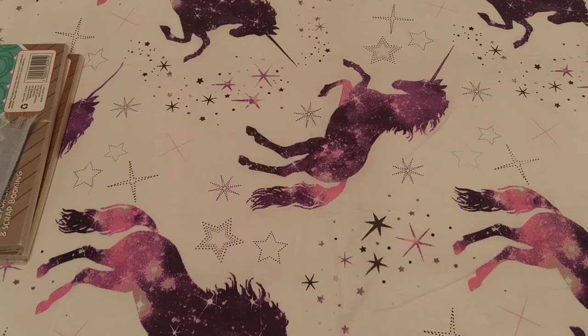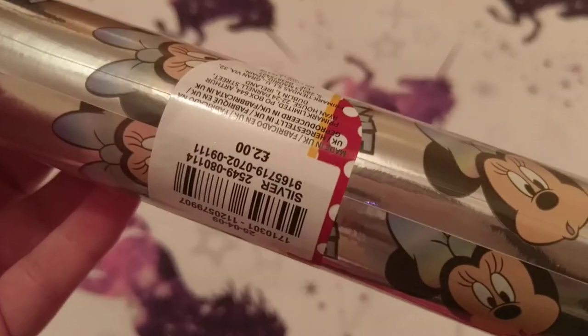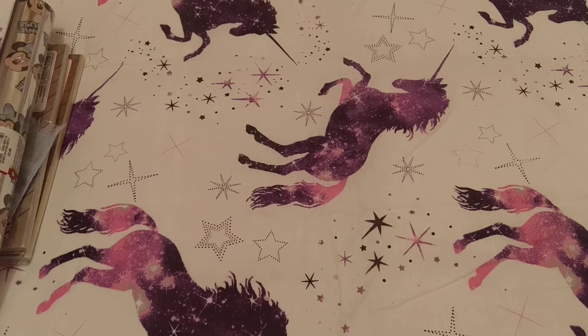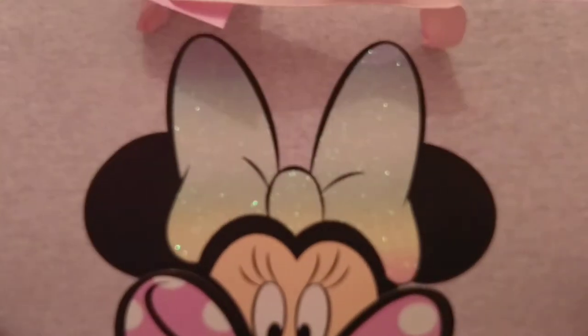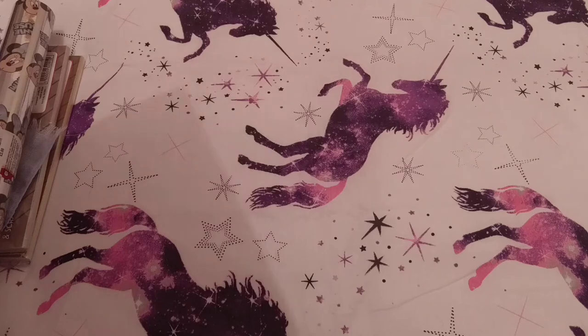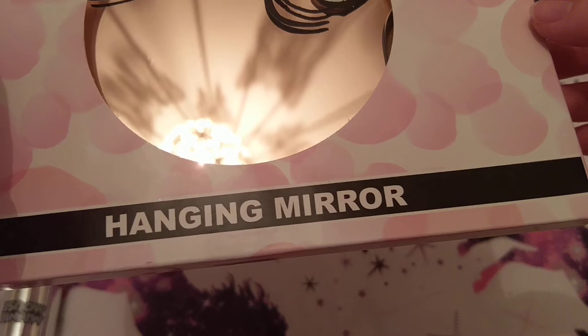Right, now let's get on to Primark! I'll start with what I got in the store. First is this Minnie Mouse wrapping paper — it was £2 for four metres, which isn't really a lot, but you are just paying for the Disney name. I got that to wrap my friend's birthday presents in. Then I got her the matching gift bag, which was £2 — hopefully her duvet set will fit in there. The glitter's coming off all over me and I don't like glitter, so I'll put that away quickly.